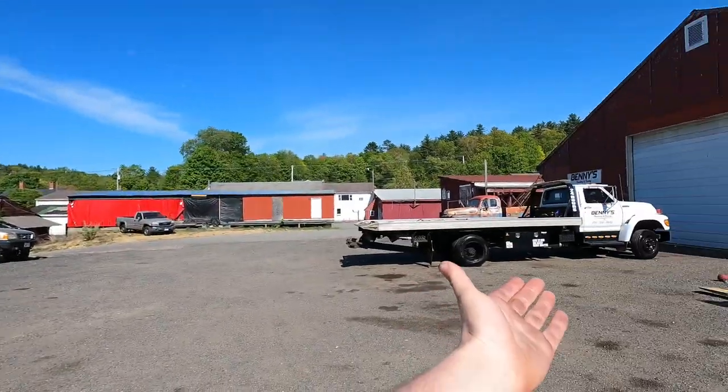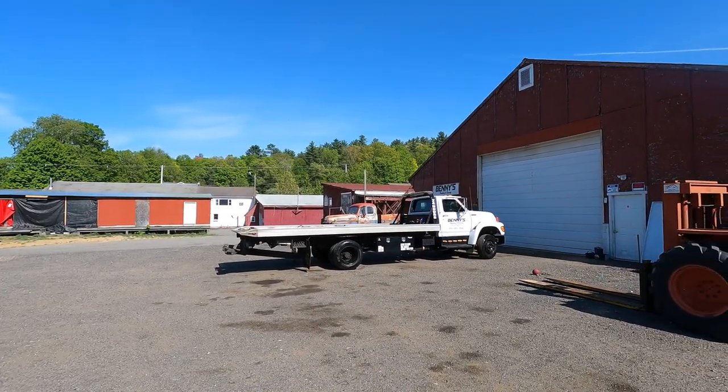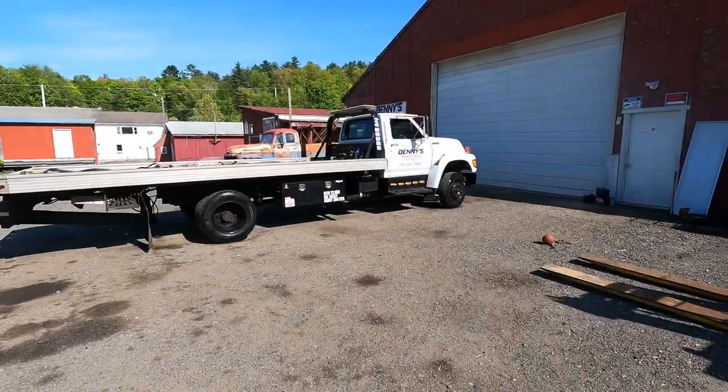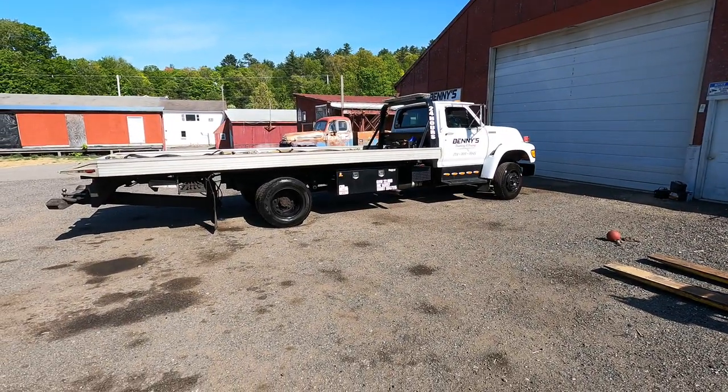Hey guys, Tow Bro here. Today I'm going to show you what I have on my tow truck for equipment, what I have in my toolboxes, and why. Hopefully you can pick up a few things, because these are things I use pretty much every day while towing. So without further ado, let me get everything out of the boxes and get it done.